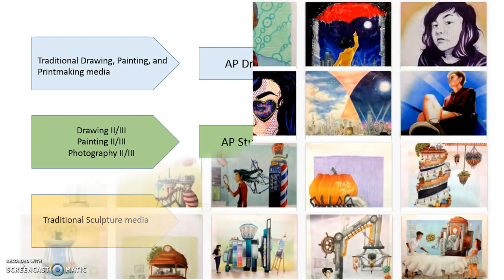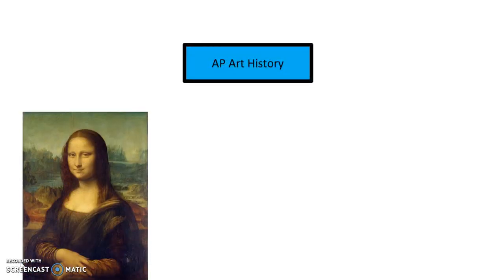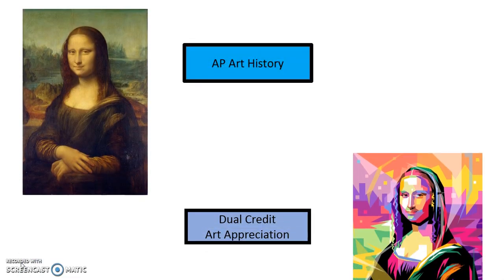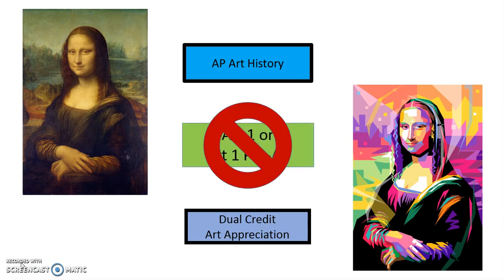With any AP Studio class, students are expected to submit an AP Portfolio at the end of the year. Beyond Studio classes, our department also offers AP Art History and Dual Credit Art Appreciation. Both of these programs are run independently from the Studio classes and can be taken by sophomores, juniors, or seniors without any prerequisites.